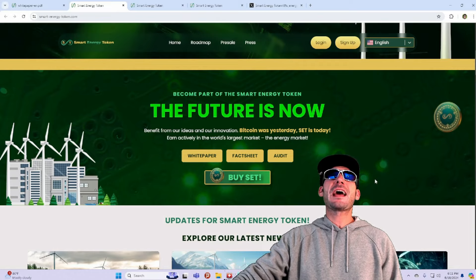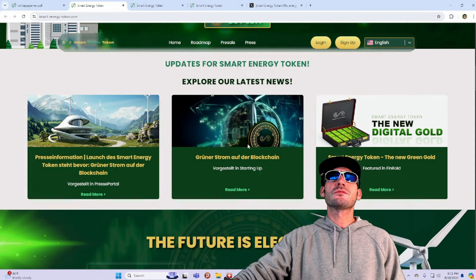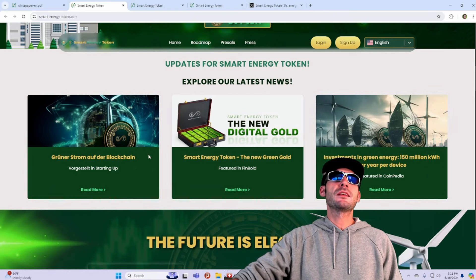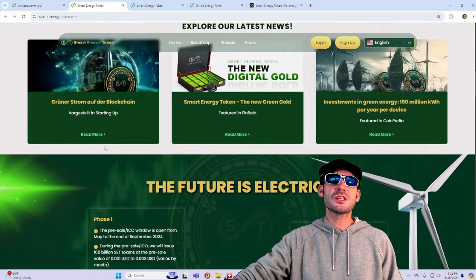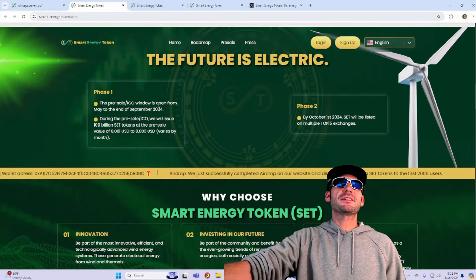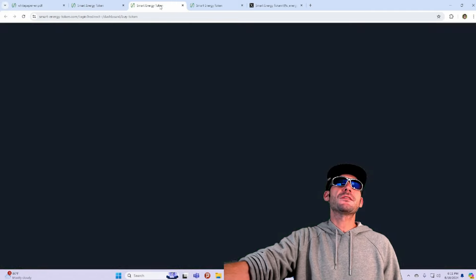The future is now — become part of the Smart Energy Token. They got a lot of announcements, press releases done in multiple different languages. And they do have a pre-sale ICO window that's open right now, going on until the end of September.